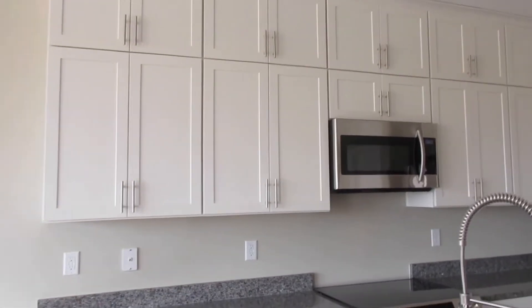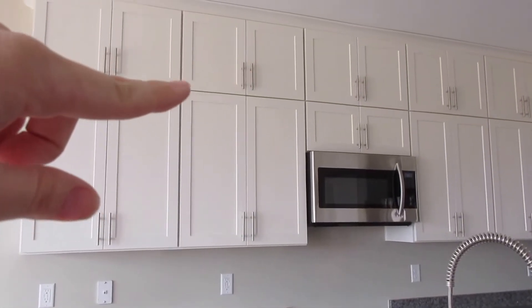I wanted extra cabinets at the top because I didn't want the cabinets to stop — I didn't want to feel like I needed to decorate up there, and all it does is collect dust. So I was like, let's just have it go all the way to the top, and it's nice.